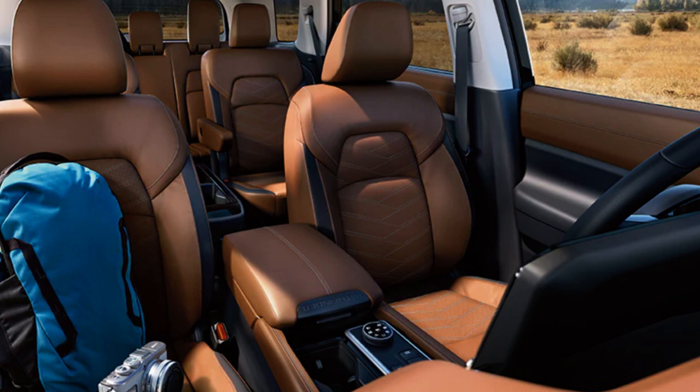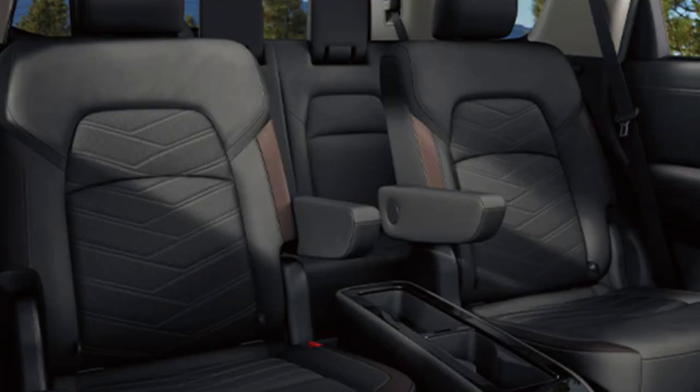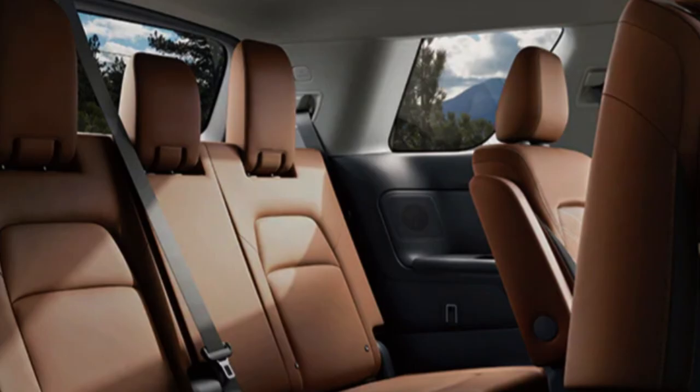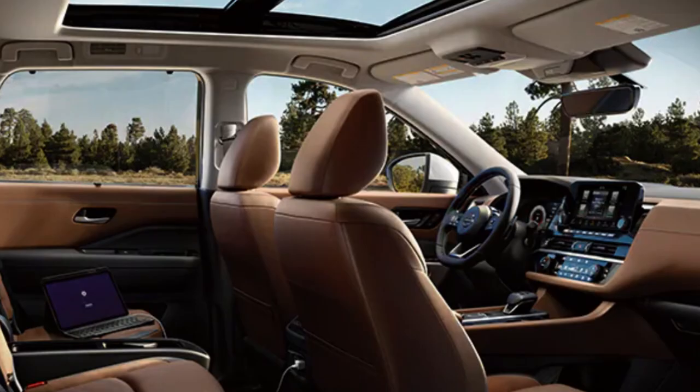The Platinum gets a panoramic moonroof, interior lighting, a heated steering wheel, wireless charger, and heated and ventilated front seats. The SV premium package includes second-row fold-down captain's chairs, a removable second-row center console with cup holders, a power liftgate, and a panoramic moonroof. The SL premium package has the same features plus Bose audio, heated rear seats, and wireless charging. The Rock Creek and Platinum get a 10-way adjustable driver's seat, while other trims get six-way. Pro Pilot Assist helps adjust to traffic flow and keep you centered in your lane.